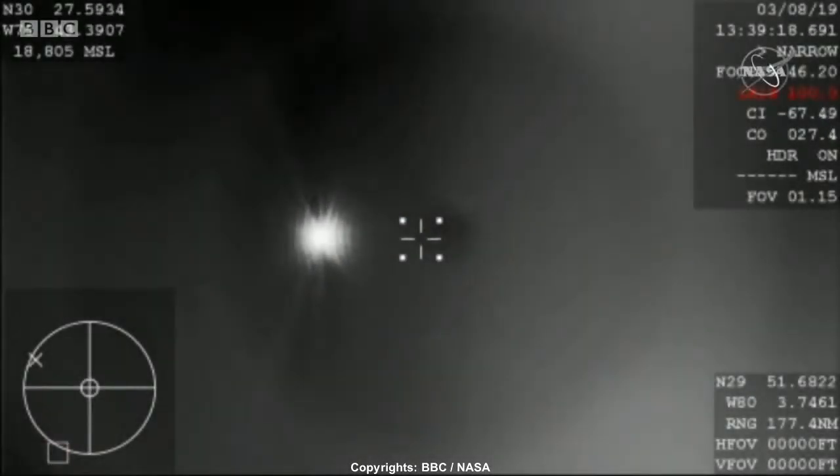Drogue chute deployment in just about two minutes now. And I just heard that we're now below 30 kilometers.